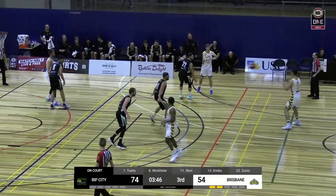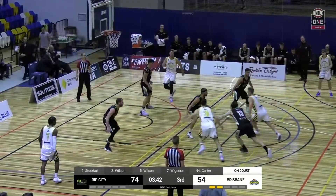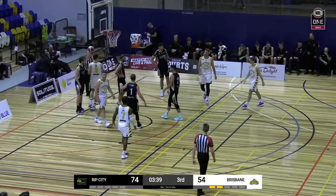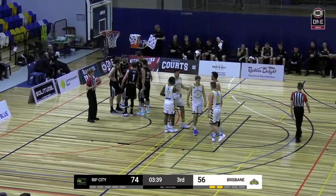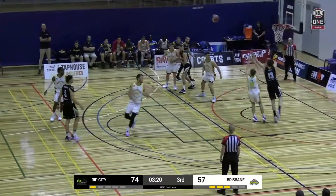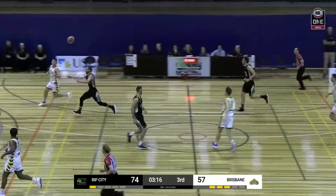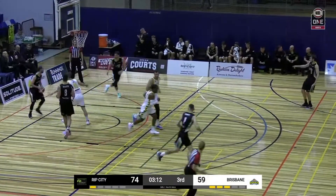The impact that Krebs and Zunic would have on this USC Rip City team. And there we go — Jacob Wilson attacking the hoop. He gets a bucket and a chance to get a three-point play here. Tried to go for the lob to Krebs — unsuccessful. Jacob Wilson running the floor, a nice athletic play to get all the way to the ring.